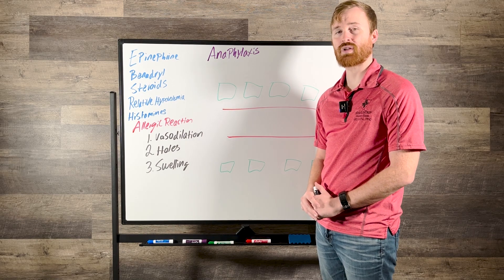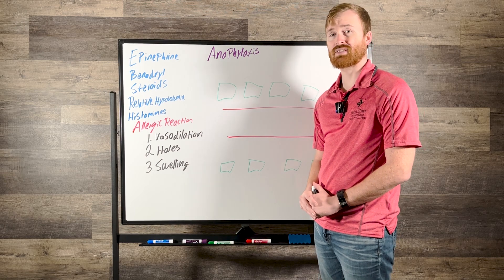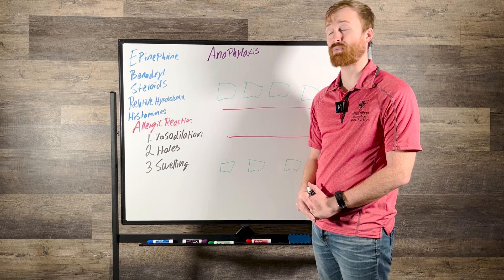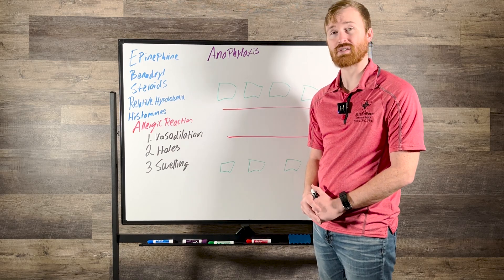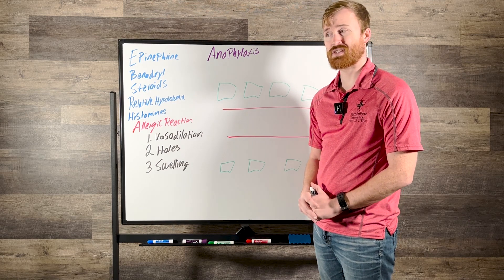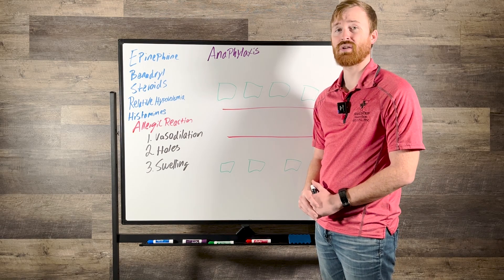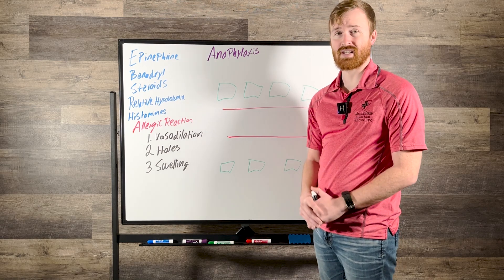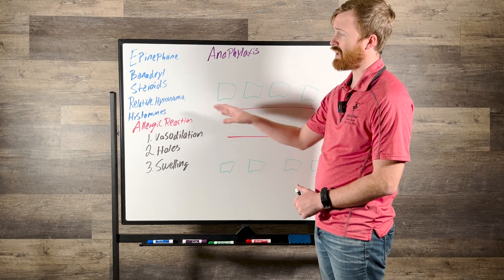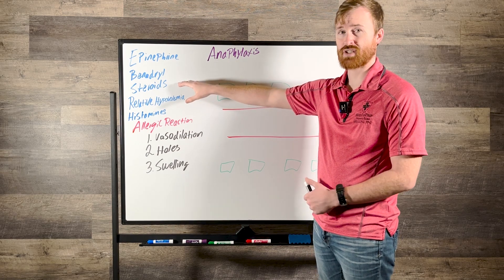Hey, this is Jeremy with MedEdPrep and today we're going to be going over anaphylaxis. We're going to go over the treatment for anaphylaxis as well as why that treatment works, and we're also going to cover some concepts that are a part of anaphylaxis that might not get talked about too often. Over here on the side we're going to have epinephrine, Benadryl, and steroids because those are the three things that are going to be the treatment — and we're going to discuss why.